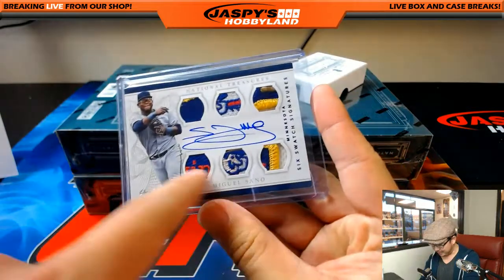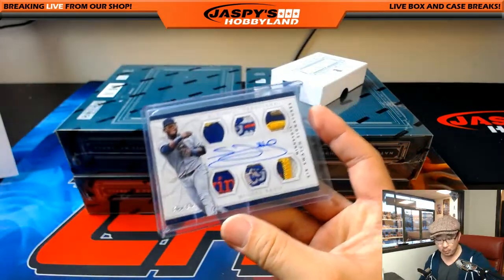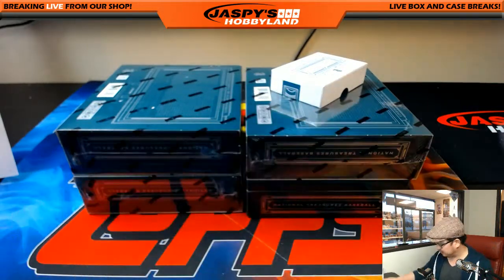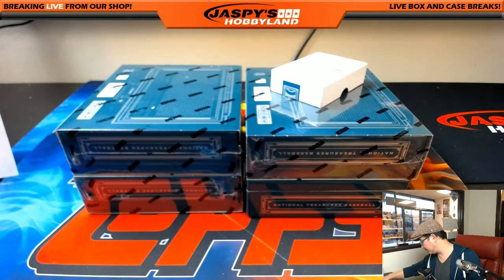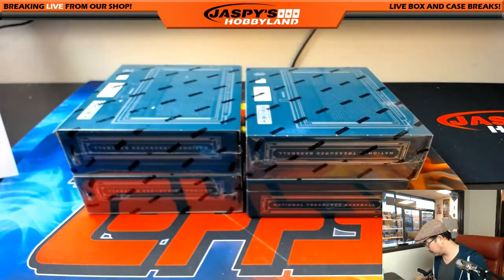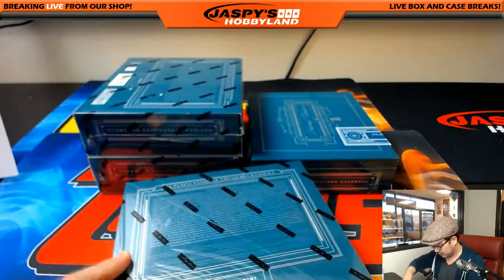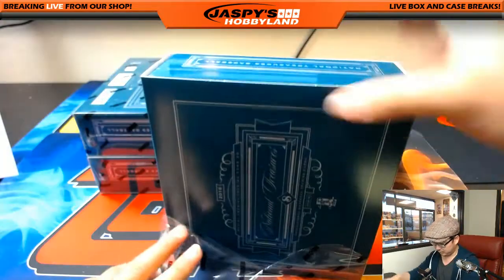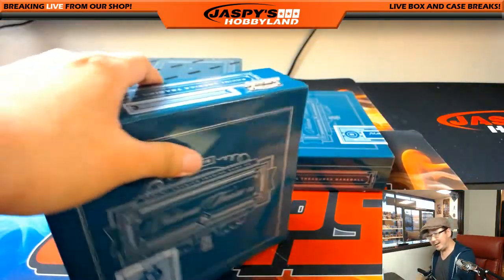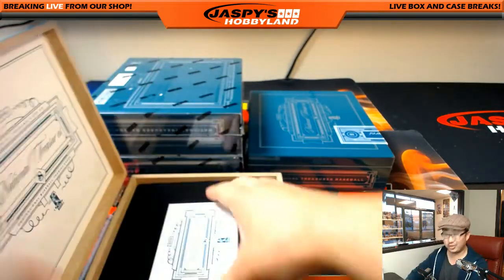Great patch — look at that. All aboard the Big Hit Express! Woo-woo! That's a nice start for the case — and that was just box one.